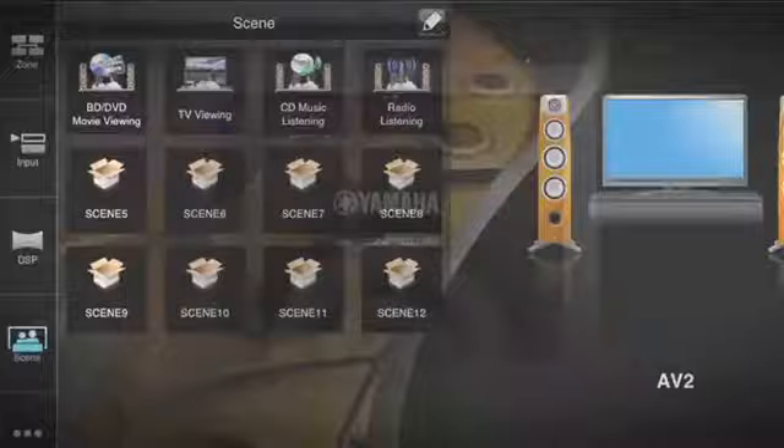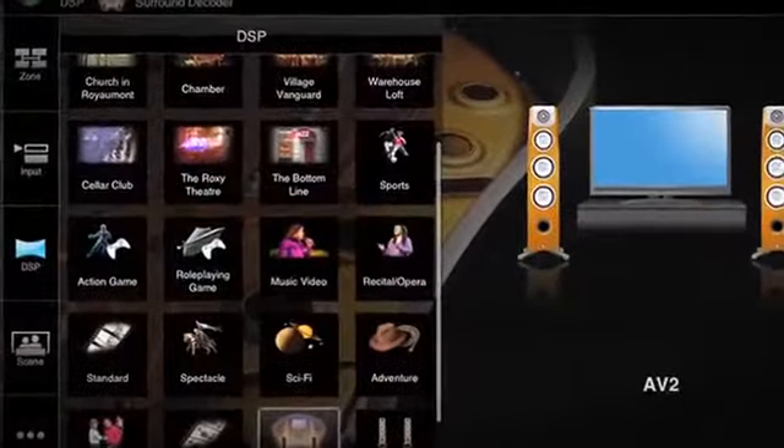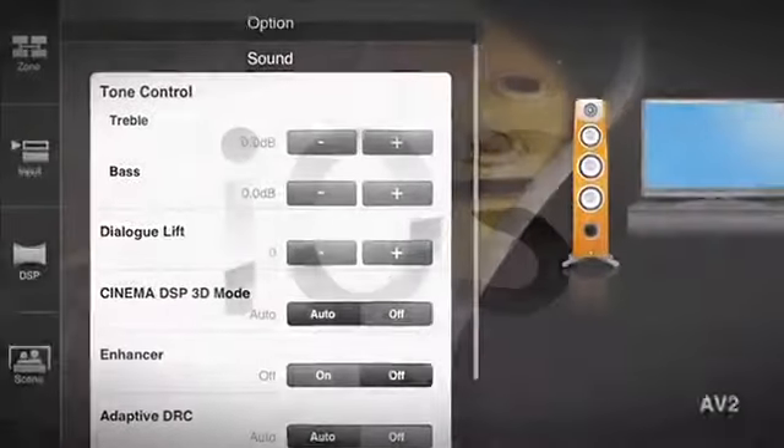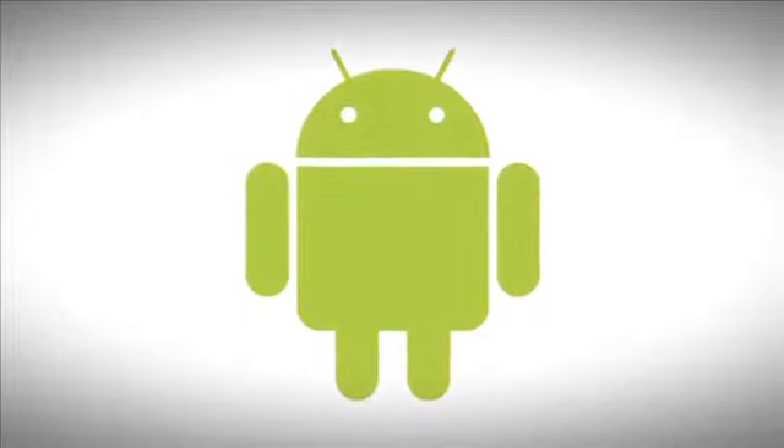Use the AV Controller app to select inputs, volume, tracks and much more. It's free, easy to use, and available online now for both iOS and Android operating systems. Download it today.